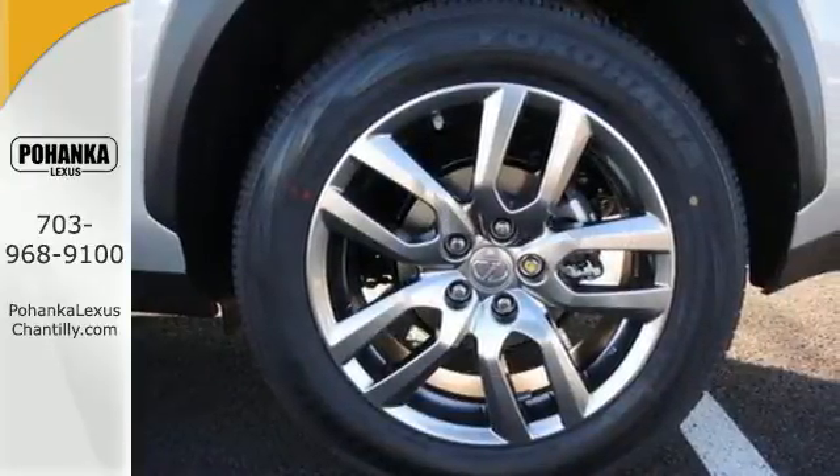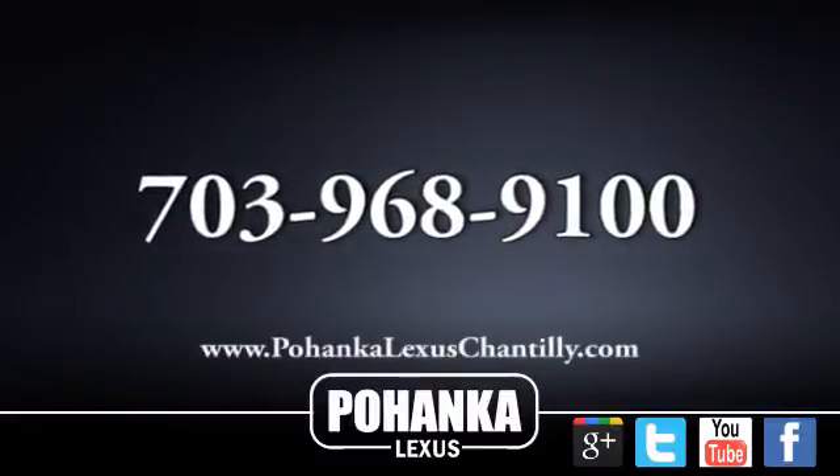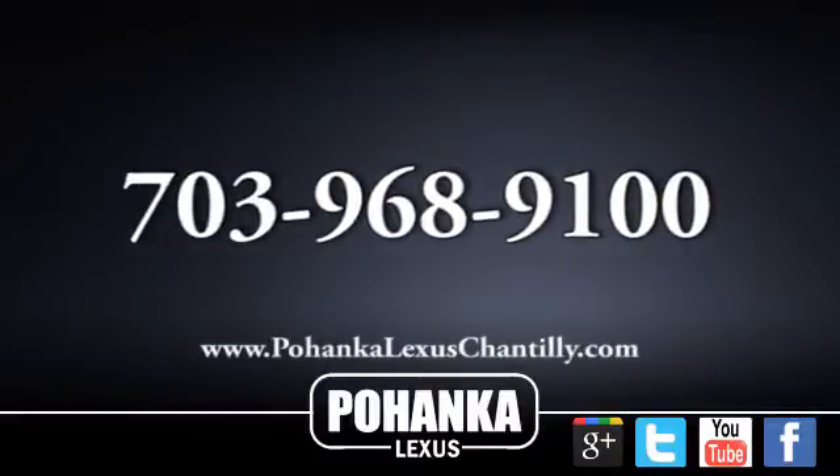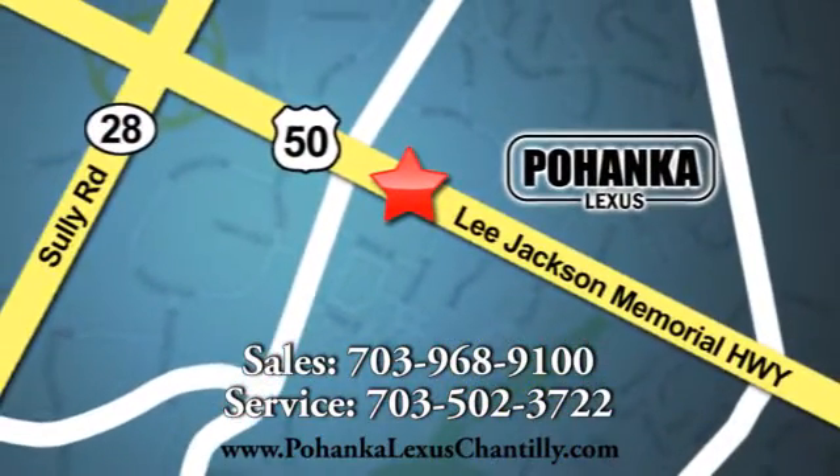Test drive this Lexus Hybrid today. Call us now for more information on this vehicle or visit today. We're conveniently located at 13909 Lee Jackson Memorial Highway in Chantilly.